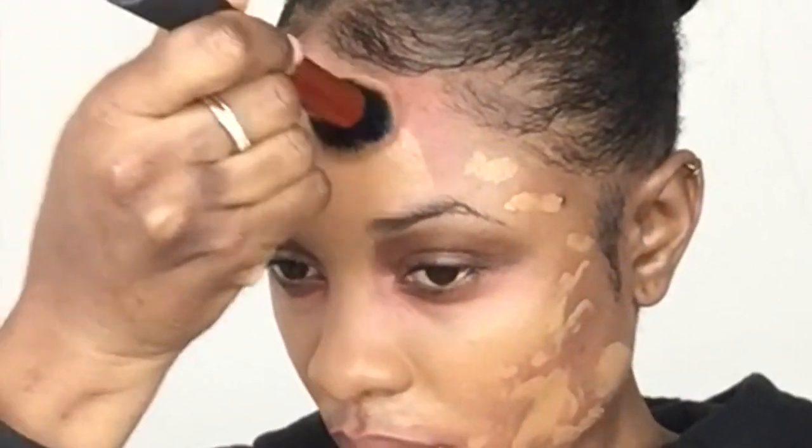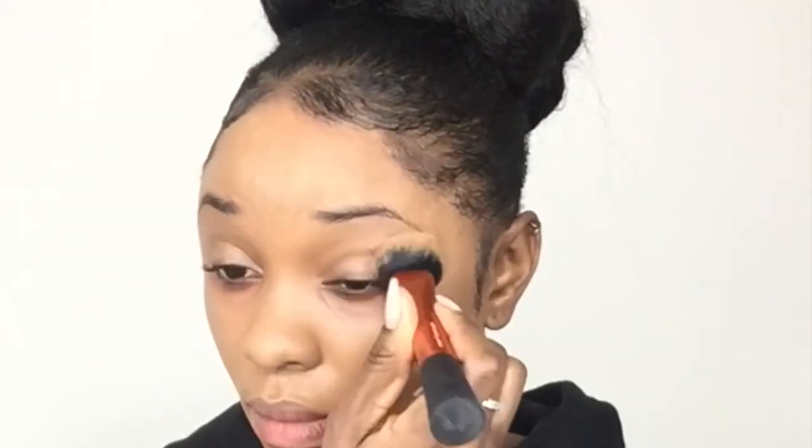I prefer to use my fingers to apply and blend my color corrector because I find that fingers help to warm up the product and allow it to blend a lot more seamlessly into the skin. It does take a bit of effort, so you just want to make sure you take your time and blend it as much as possible.